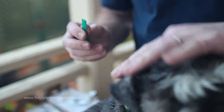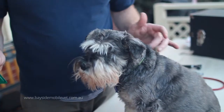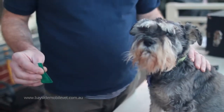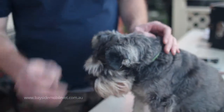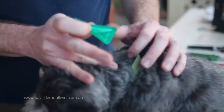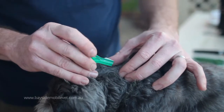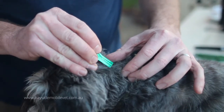Also, we need to be familiar with where we're going to apply the product, and this is usually around the back of the neck where the animal can't lick. Next we part the hair to expose the skin and then apply the product as close to the skin as possible.